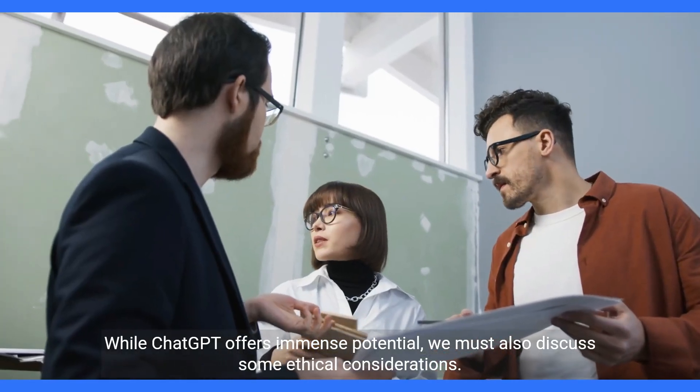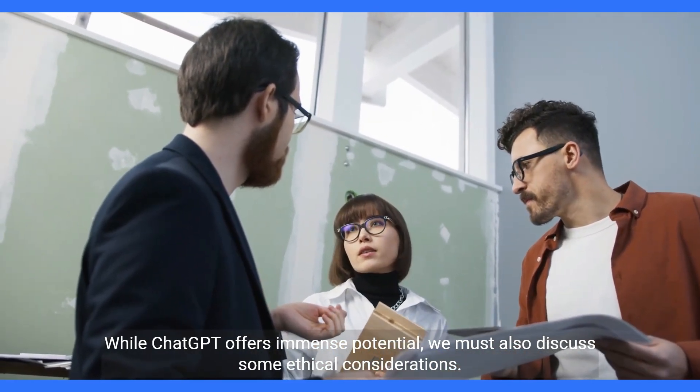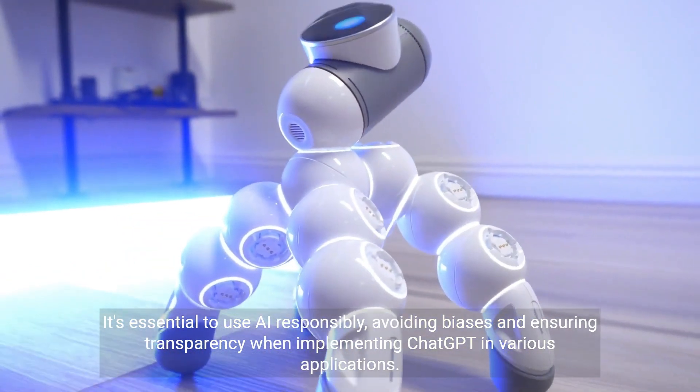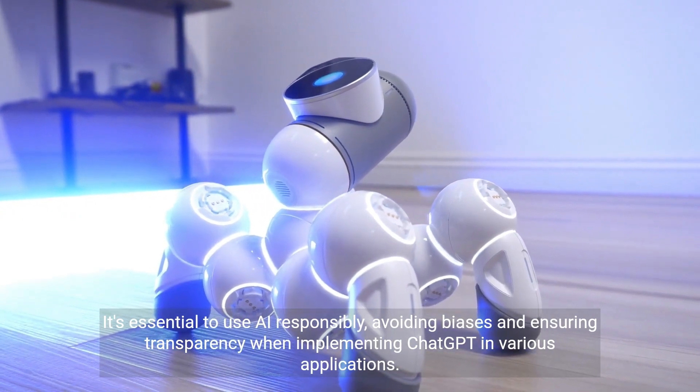While ChatGPT offers immense potential, we must also discuss some ethical considerations. It's essential to use AI responsibly, avoiding biases and ensuring transparency when implementing ChatGPT in various applications.